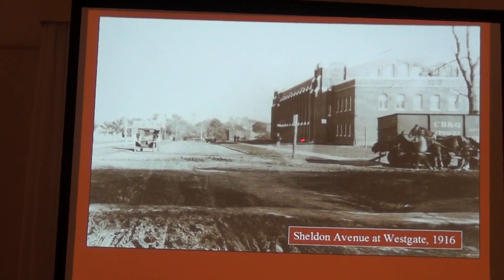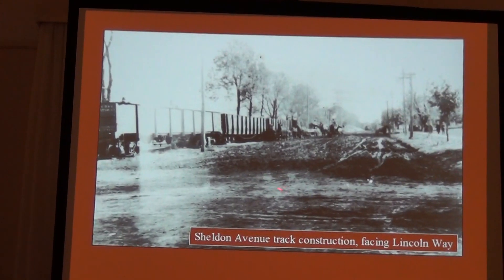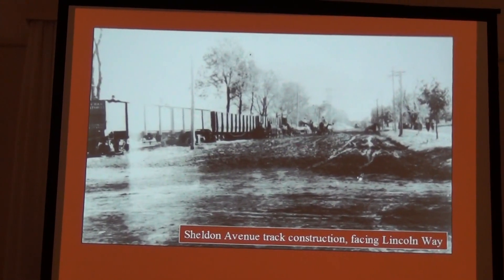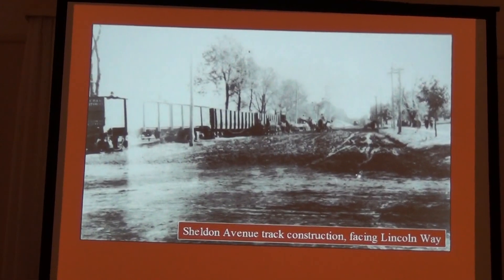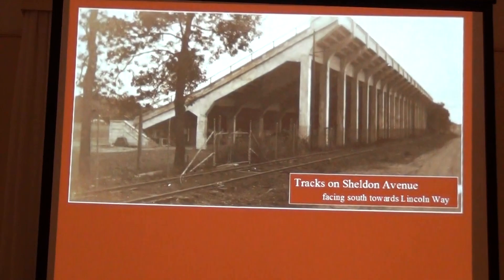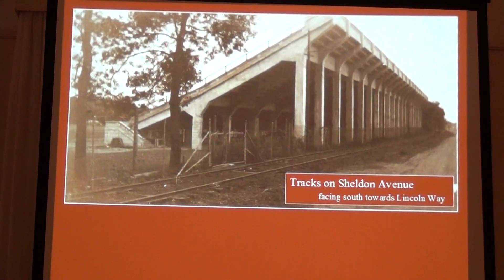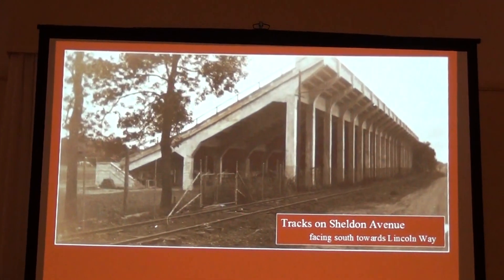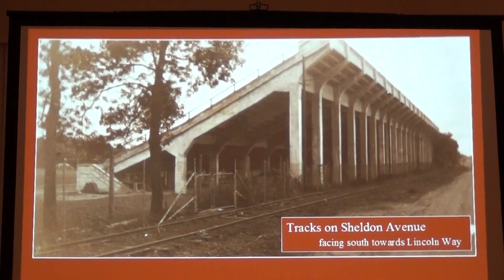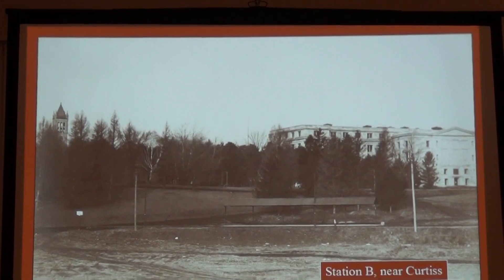This is a construction picture against State Gym — the construction of the line down Sheldon to Knapp. You can see the conditions of the road. The railroads had a pretty good market there because it was pretty hard to get around, especially in the spring. The bleachers at Clyde Williams and the track was right there, bringing people right into the stadium. The ultimate parking experience, right? Station B was near Curtis, and this was the line that went from Ames diagonally through Campus Town, and this was the station here. The city streetcar would stop here and the interurbans would also stop here. So this was a primary campus stop if you were going to Des Moines or going to Kelly and north.